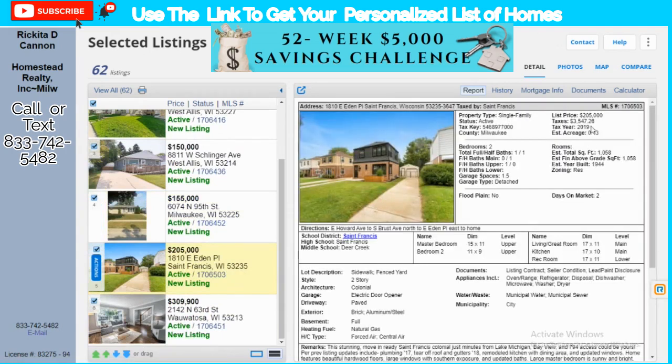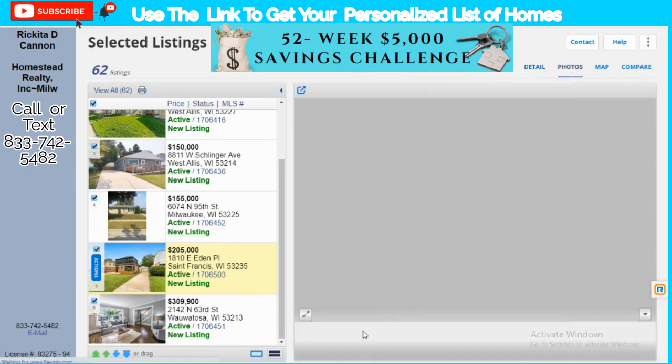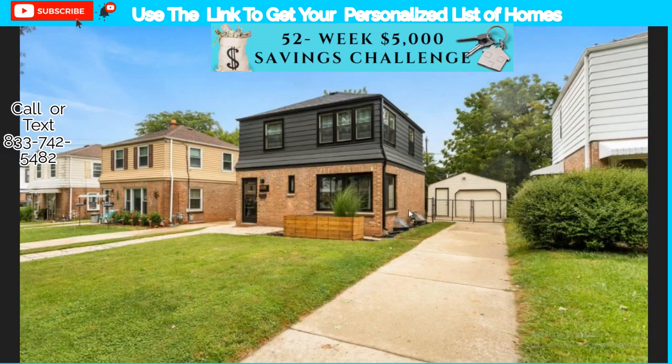This next property is $205,000 with $3,500 in taxes. The FHA mortgage would be about $1,300 a month with $7,100 down. On a VA loan there's no money down and no PMI. PMI is mortgage insurance — you pay it until you've paid off 20% of your mortgage. The VA payment would be about $1,192. Let's look at the photos.